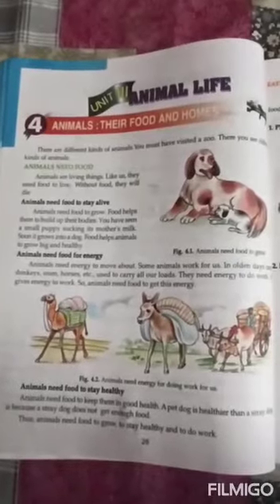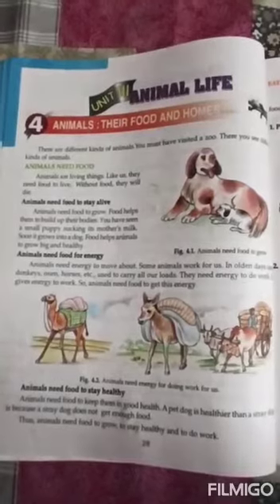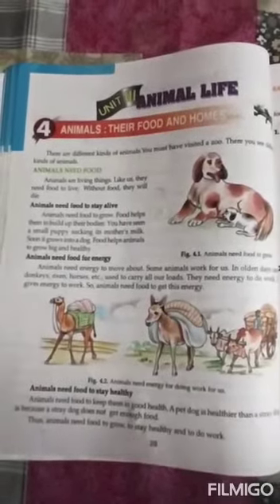Hello students. Welcome to your science class of class 3. Today we will learn lesson number 4. The lesson name is Animals: Their Food and Homes.